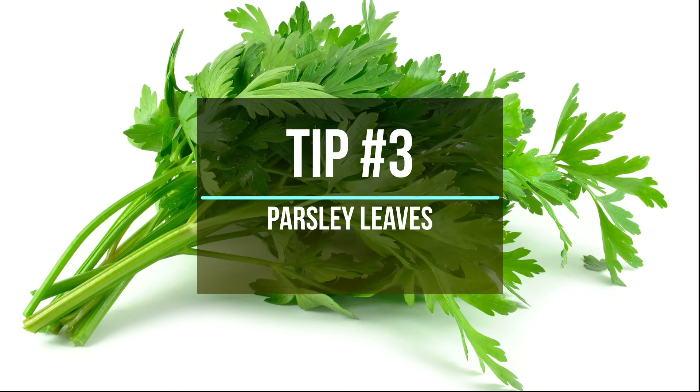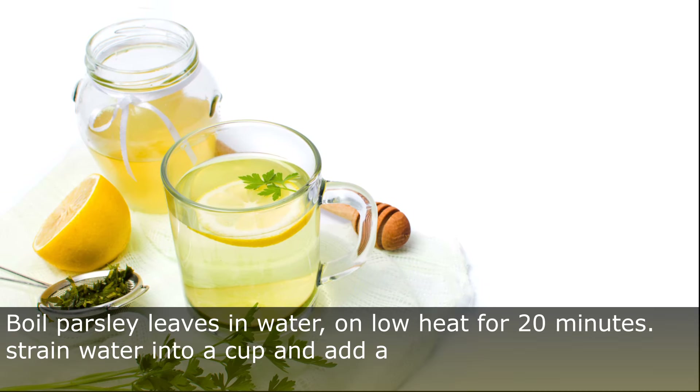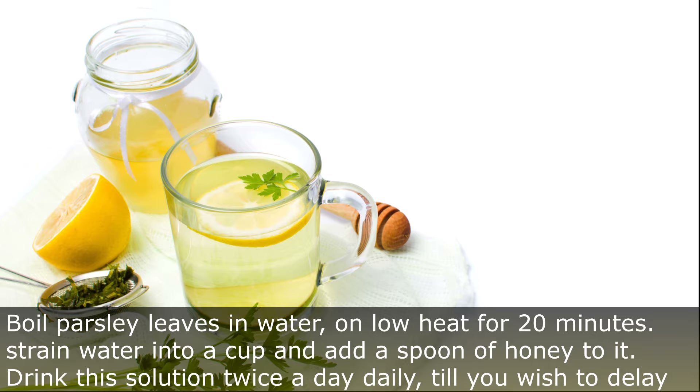Tip Number 3: Parsley Leaves. Boil some parsley leaves in a cup of water on low heat for 20 minutes. Then strain the water into a cup and add a spoon of honey to it. Drink this solution twice a day daily till you wish to delay your periods.